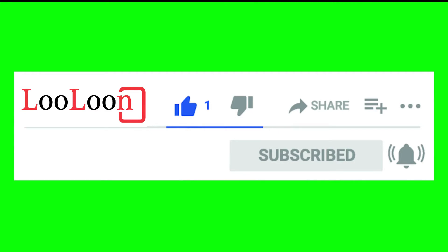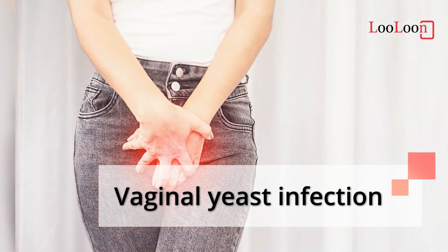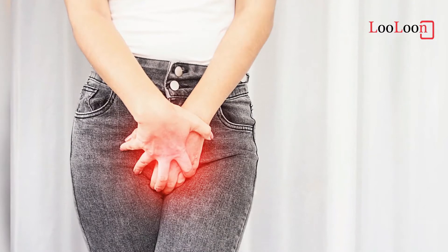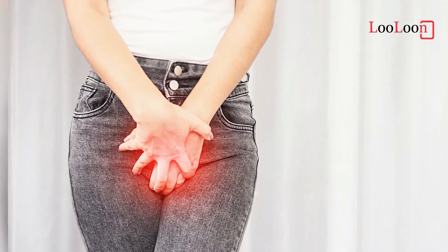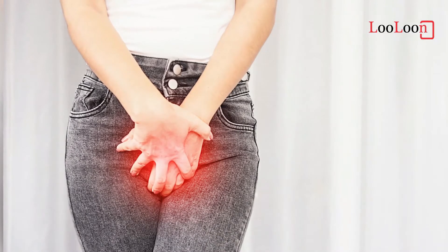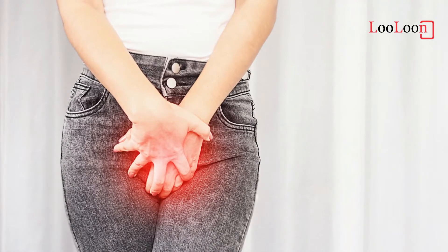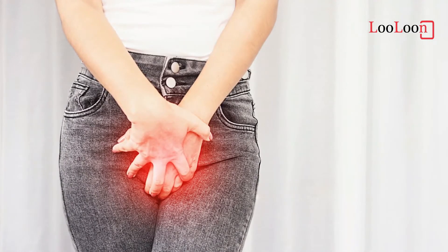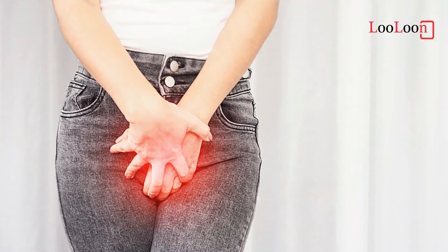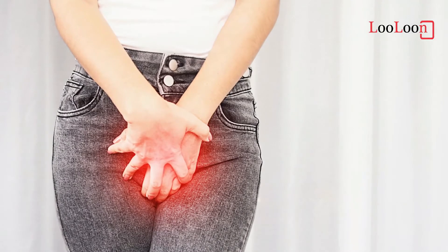Vaginal yeast infection, also known as candidal vulvovaginitis and vaginal thrush, is excessive growth of yeast in the vagina that results in irritation. Around 75% of women have at least one vaginal yeast infection at some point in their lives, while nearly half have at least two. Around 5% have more than three infections in a single year. It is the second most common cause of vaginal inflammation after bacterial vaginosis.